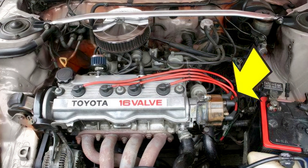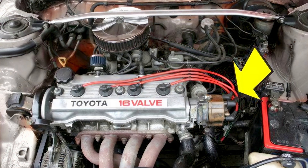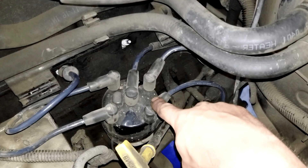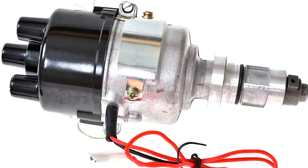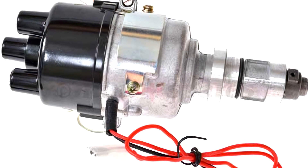Car distributor. They direct high voltage from the ignition coil to the spark plugs as and when needed. Although many modern cars don't actually have distributors, for those that do, they're a key component of the ignition process.